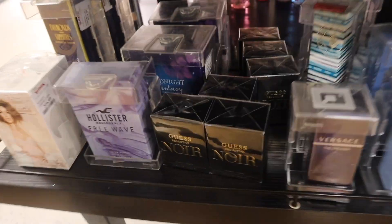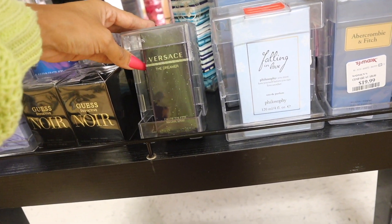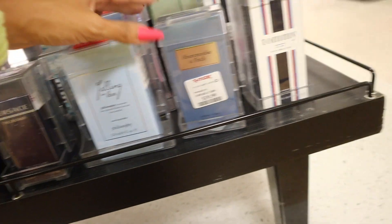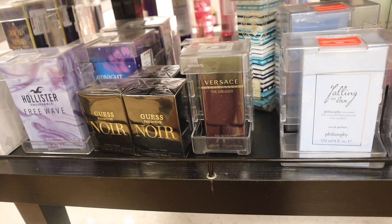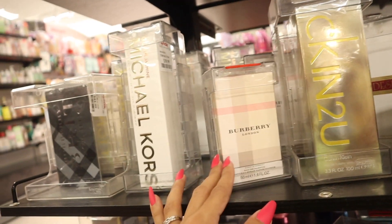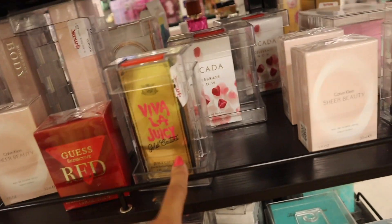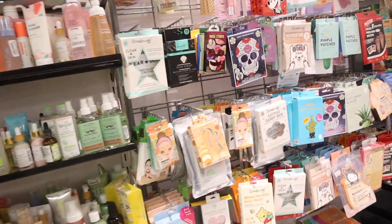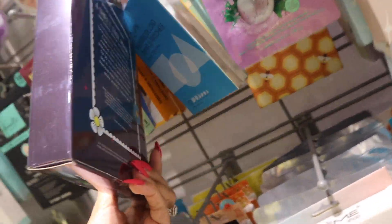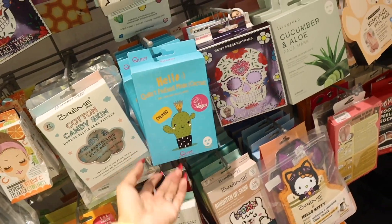I totally missed the new Gucci Bloom perfume at the previous location while editing, but maybe I'll find it again. This Versace The Dreamer is $30, and there's Calvin Klein, Michael Kors Glam Jasmine, Juicy Couture, and a new one called 'Celebrate.' Straight ahead they have Halloween face masks with cute packaging for only $5 — including a Friends mask.